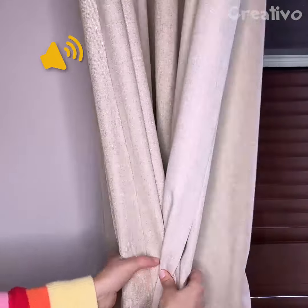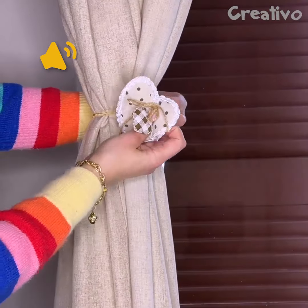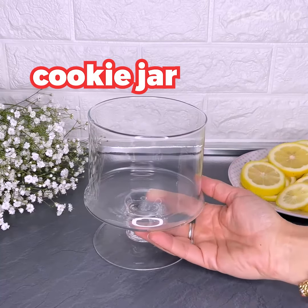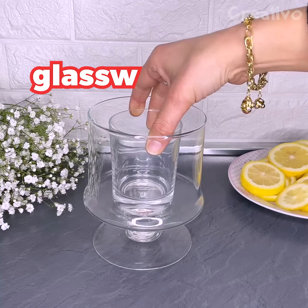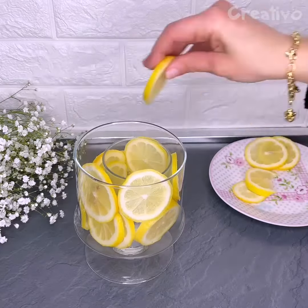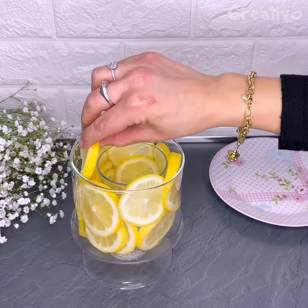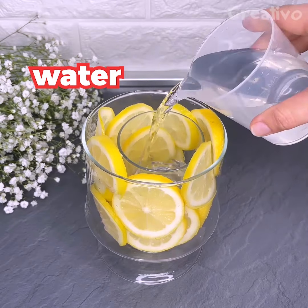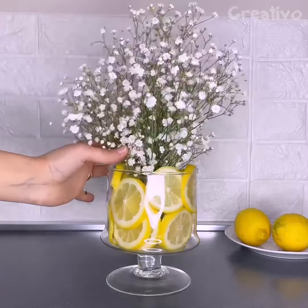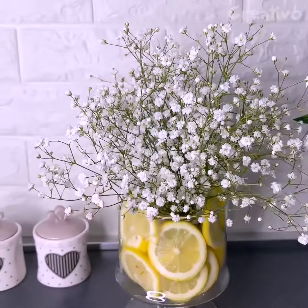Here are some creative ideas to make your home tidier and more beautiful. Make a DIY flower vase with lemon slices — it adds life and vibrant freshness to any environment.